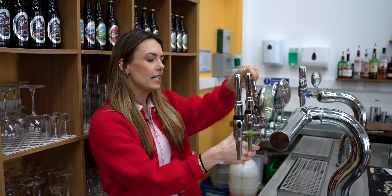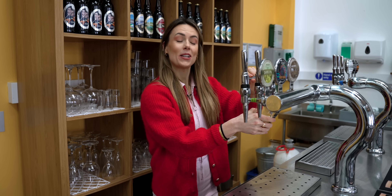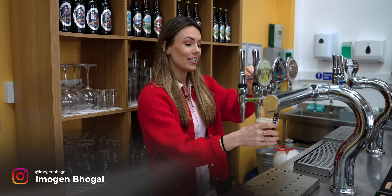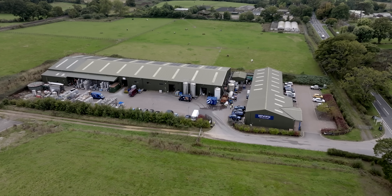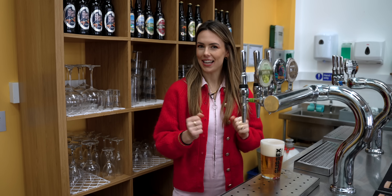We pride ourselves here on the Everything Electric Show that we get to bring you the latest and greatest in the world of clean energy and electrification, and today is no exception because today we're bringing you a world first: the world's first high temperature heat pump installed in a brewery. This is Hepworth Brewery in Sussex, and this is the Everything Electric Show.